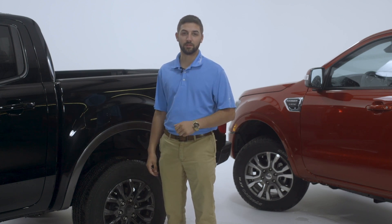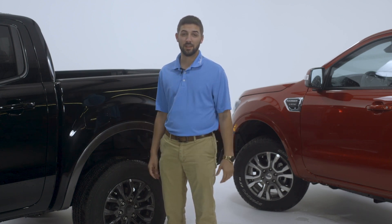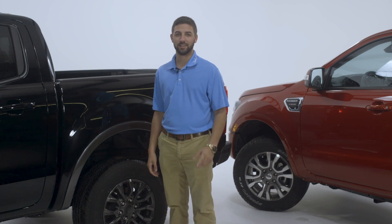Now once again, these are just my three favorite things. I could have made a list of ten, but to really find out, you need to come drive one. Thanks for watching.